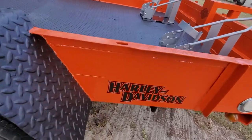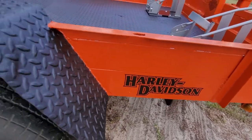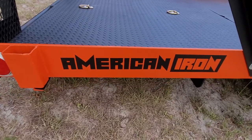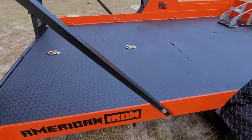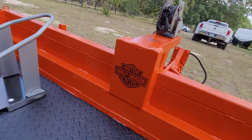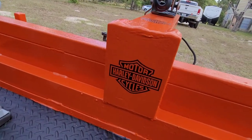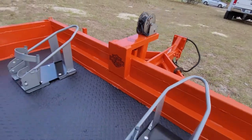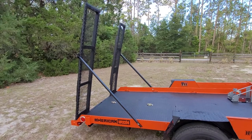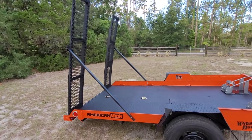My wife did the custom graphics, and again the six-foot ramps will make it really super nice.